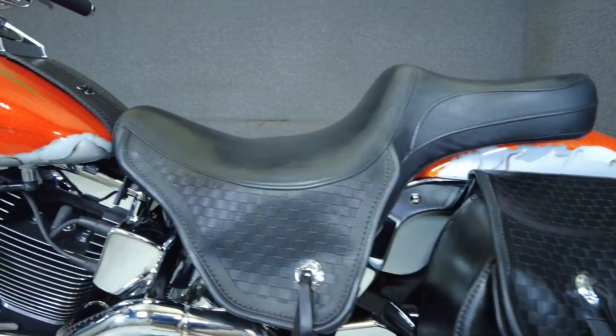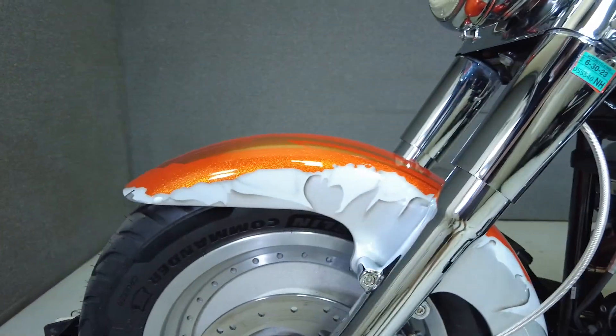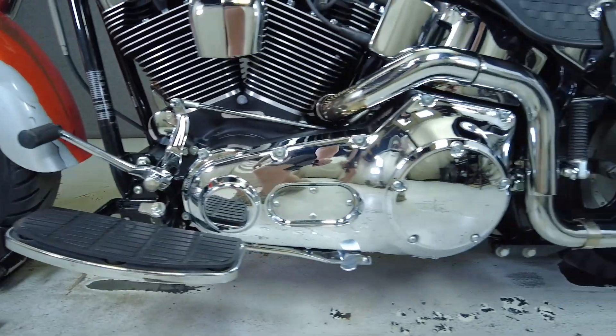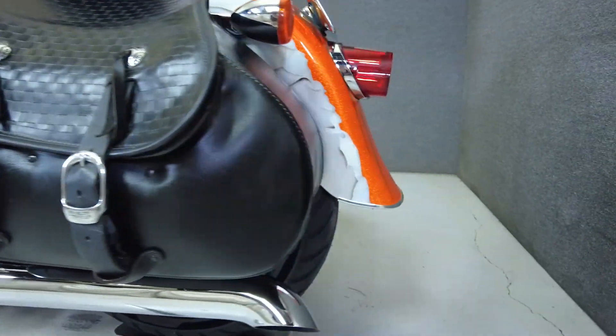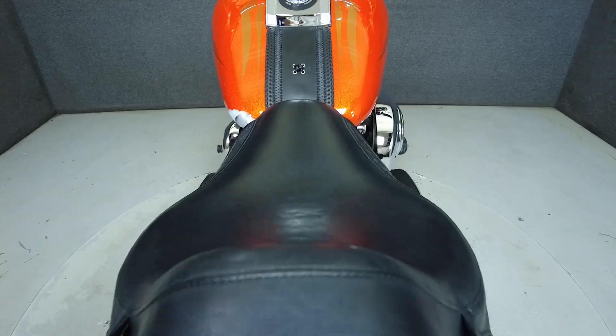To see everything we know about this vehicle, including full mechanical and cosmetic condition reports, the service repair order, high resolution photos, and more, please review the listing on our website. We have also purchased the CycleCheck vehicle history report. You can view this report by clicking the link on the right side of the video and at the end of the video.